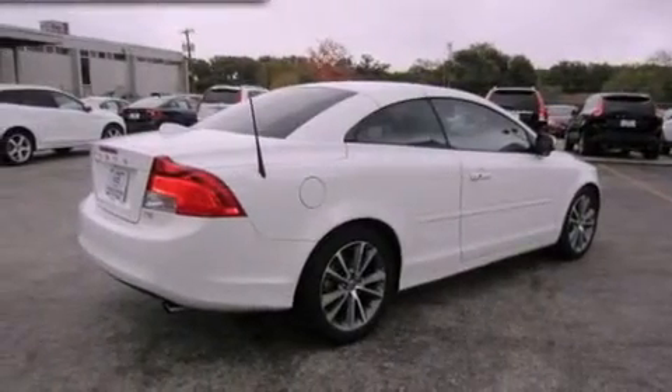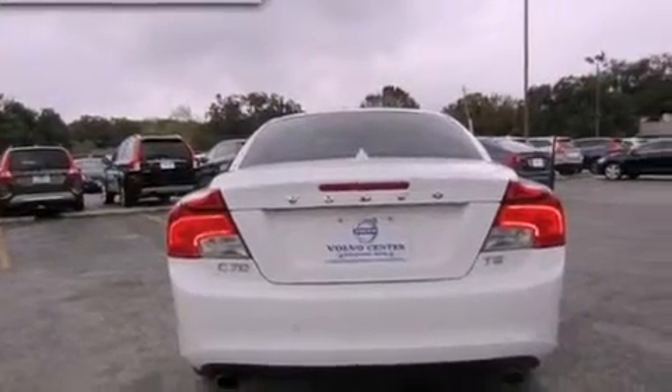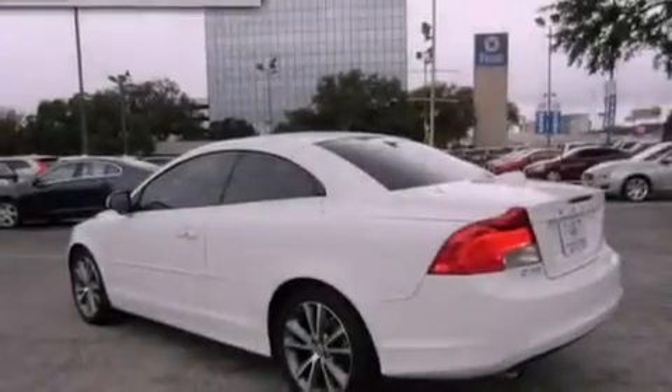Features include a valet lockout, external temperature display, a leather-wrapped shift knob with aluminum trim, an independent rear suspension, and rear fog lamps.